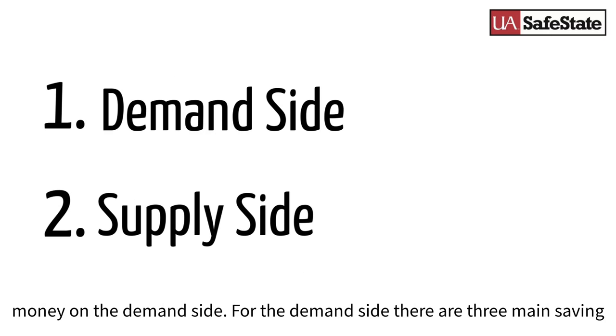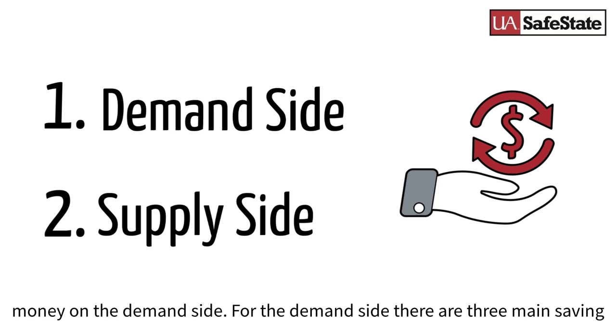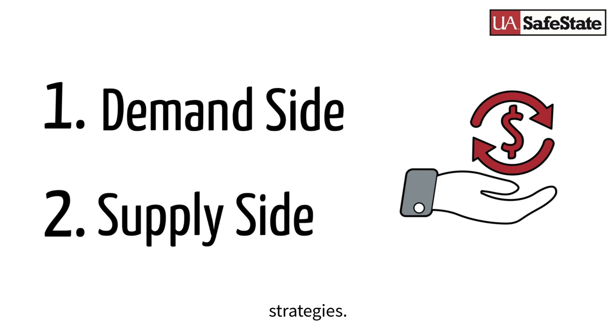We're giving you tips to save money on the demand side. For the demand side, there are three main saving strategies.